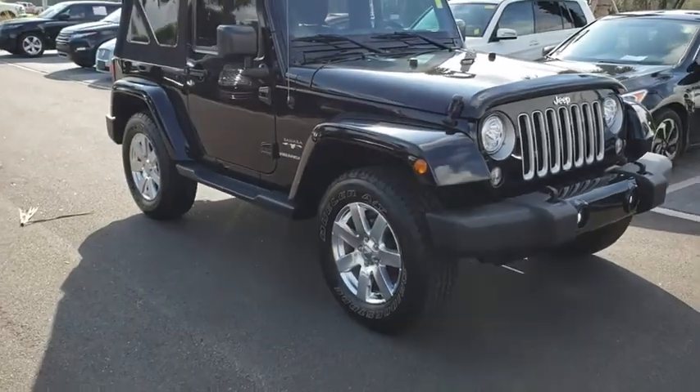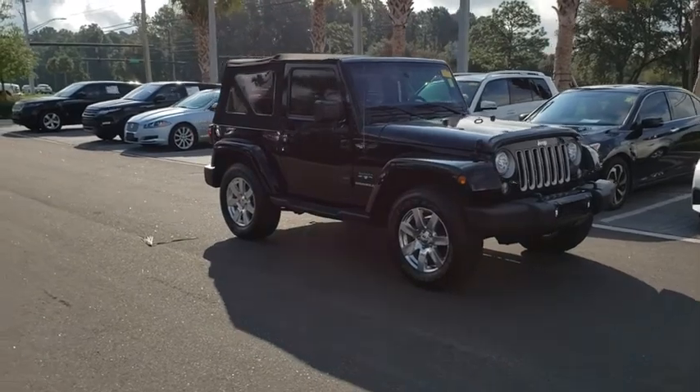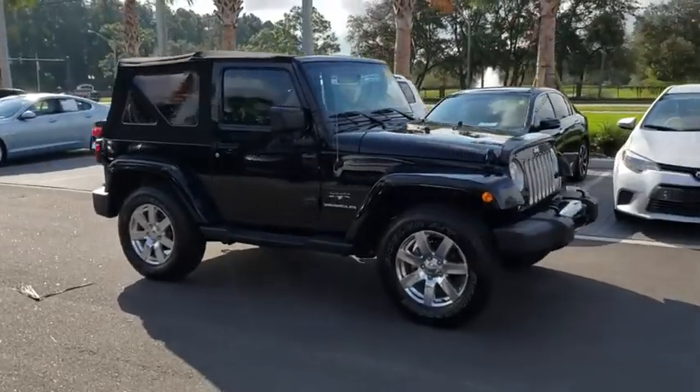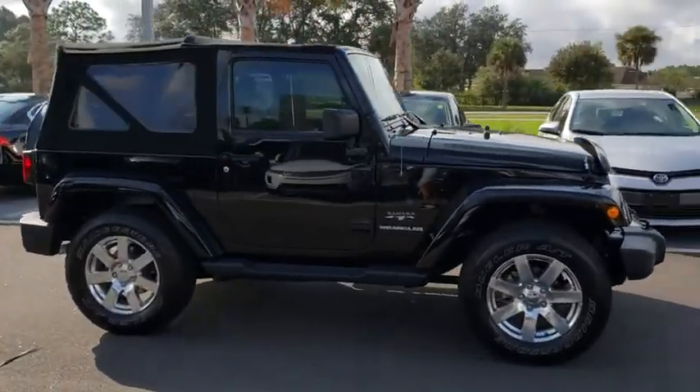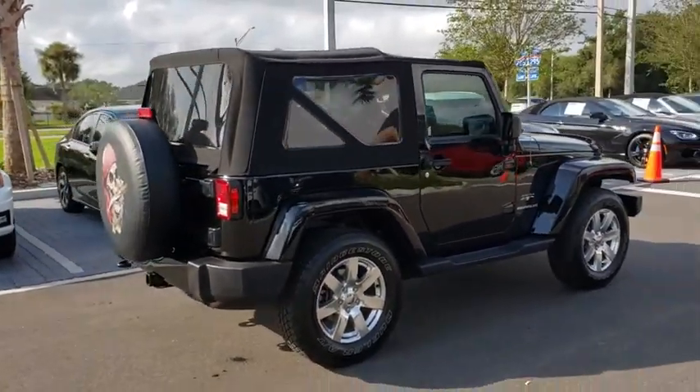Make a great choice today with the 2017 Jeep Wrangler. Few vehicles are better off-road than a Jeep Wrangler. This is the one that started it all. Traceable to the original Jeep, the Wrangler is the very symbol of off-road capability.